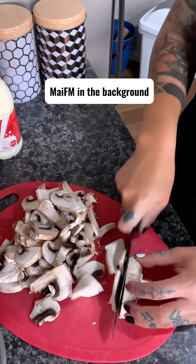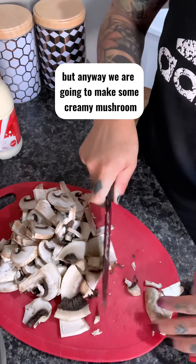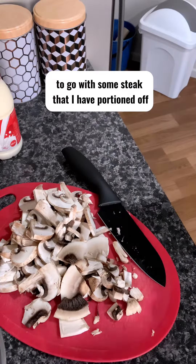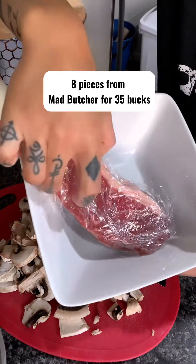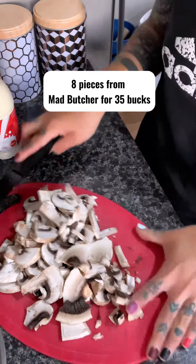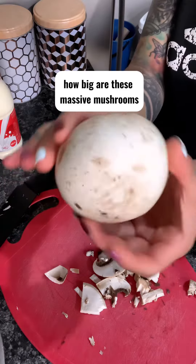I have just cut this mushroom the wrong way, but anyway we are going to make some creamy mushroom to go with some steak that I have portioned off. We actually got like eight pieces from Mad Butcher for 35 bucks, so I have portioned all of that out. How big are these massive mushrooms?